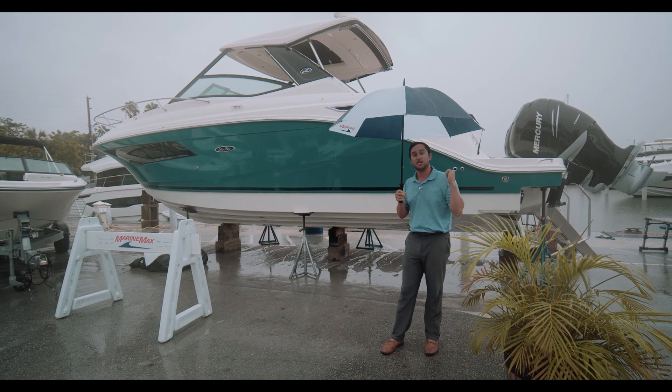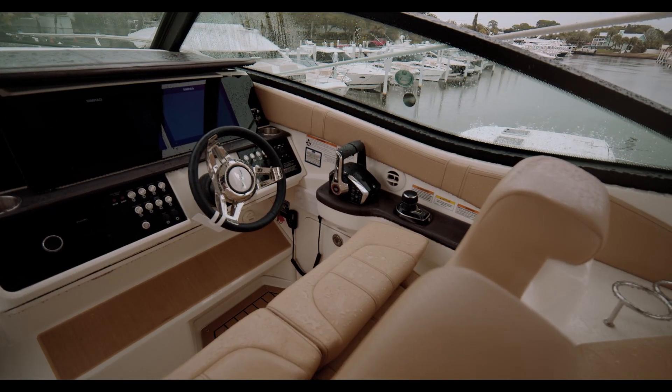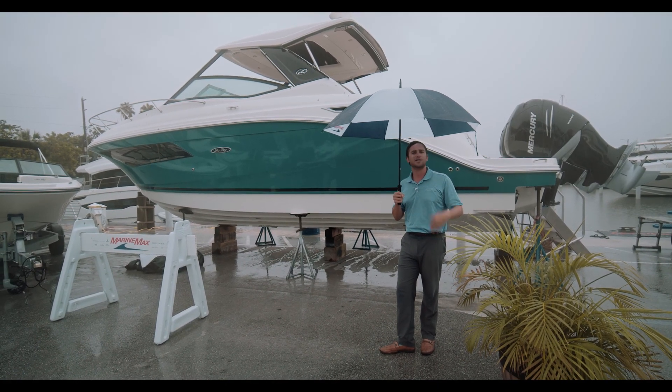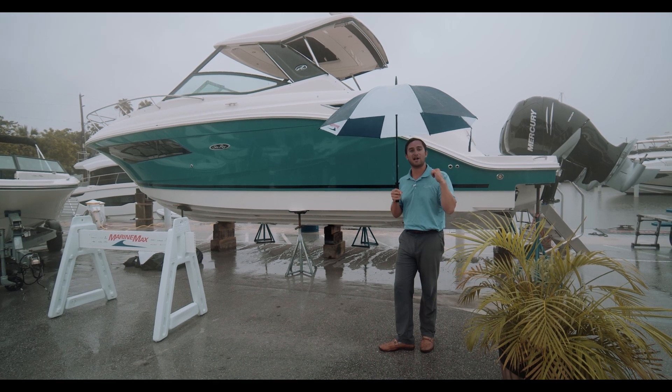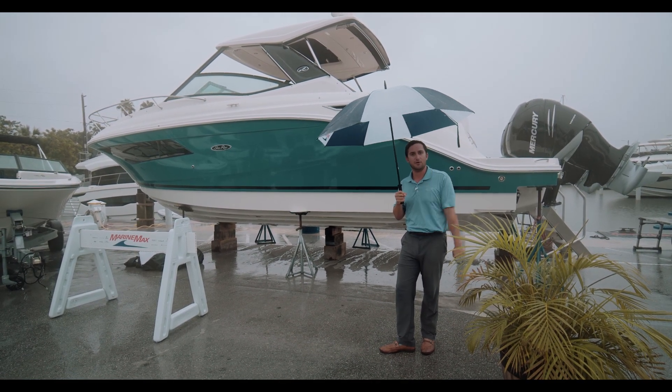This one is equipped with a generator and cockpit AC as well. Come on down, take a look. See the trial of the boat — skip the wait. You've got about a seven month wait on orders right now. Who's got time for that? Have this one out on your lift next week. I'm Captain Nick with Marine Max St. Pete. See you soon. Bye.